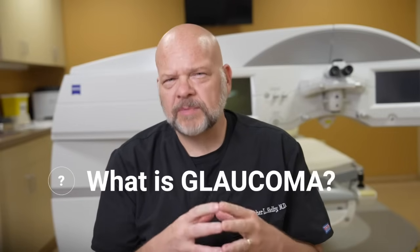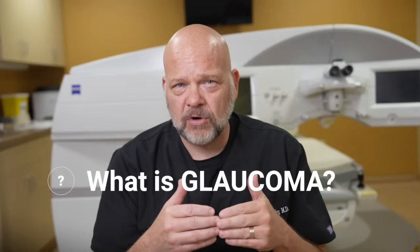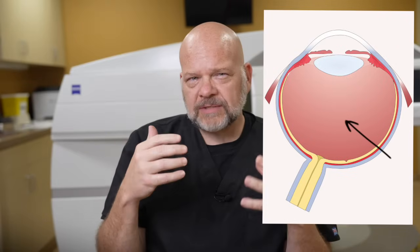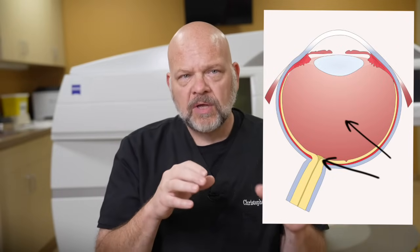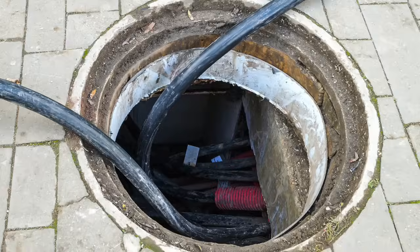Glaucoma is high pressure in the eye that ultimately leads to damage of the optic nerve. As your optic nerve becomes damaged, you begin to lose vision in the periphery. Your retina has a little over 1.2 million neurons that form the optic nerve. All those neurons exit the eye through the optic disc. Imagine 1.2 million cables running into a manhole.